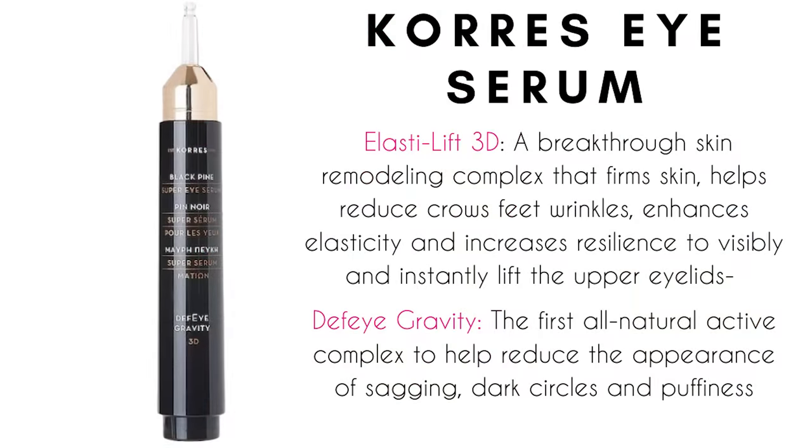I want to prep my under eye first. I don't want to have dry skin while trying to do a corrector and then a concealer. I want this to be really nice and hydrated. Another product I've been using is Chorez — it's a Greek line. They sent me the Black Pine Super Eye Serum. I love how it's in a little syringe that deposits the right amount of product with one little pump. I've been using this because it's lifting and cooling. It's an alternative to show you another product I've been really liking. I can see my skin is nice and hydrated.